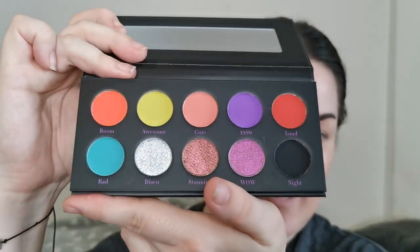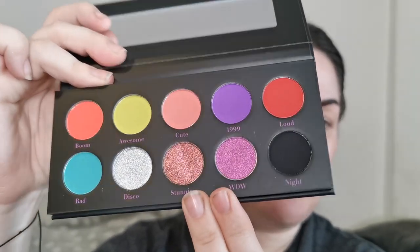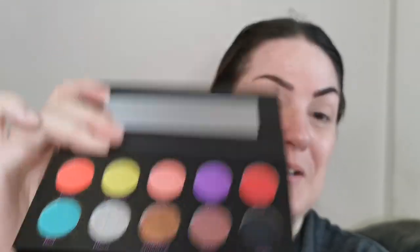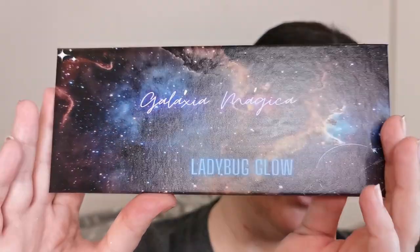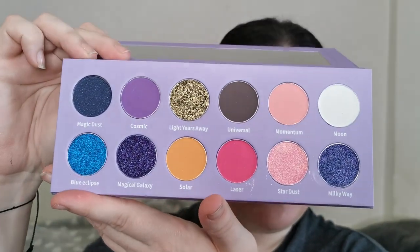And then this is the colour story. These two shades look super shifty. I'm super excited to use it. But today, guys, it's all about the Galaxia Magica. Look at that — beautiful packaging, I love it. And then this is our colour story. Super excited to try it.